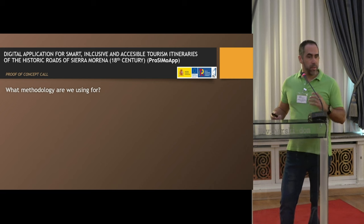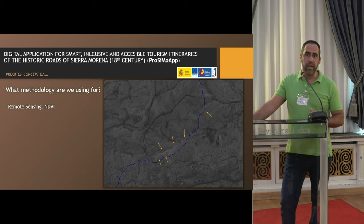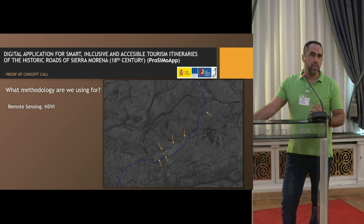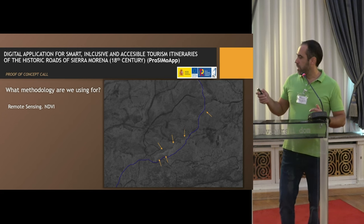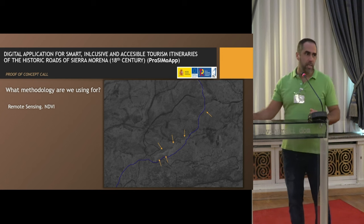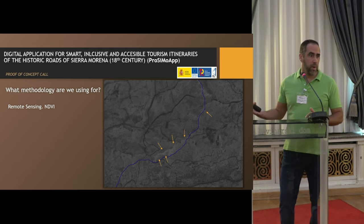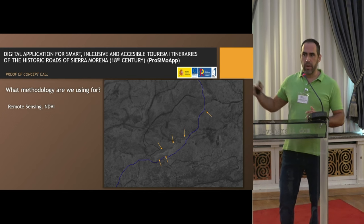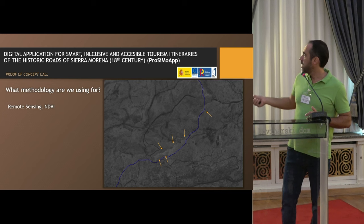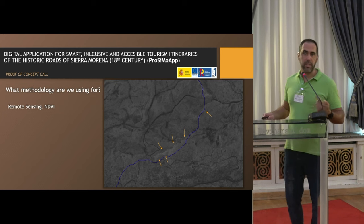Regarding the methodology, we analyzed satellite imagery — concretely the NDVI index — in order to try to identify ancient routes. As you can see here, this line and this one are the remains of ancient routes. The purple one is that provided by the software, so we simply focus around this line. We believe these are evidence of routes, but we must go to the field to contrast this information.